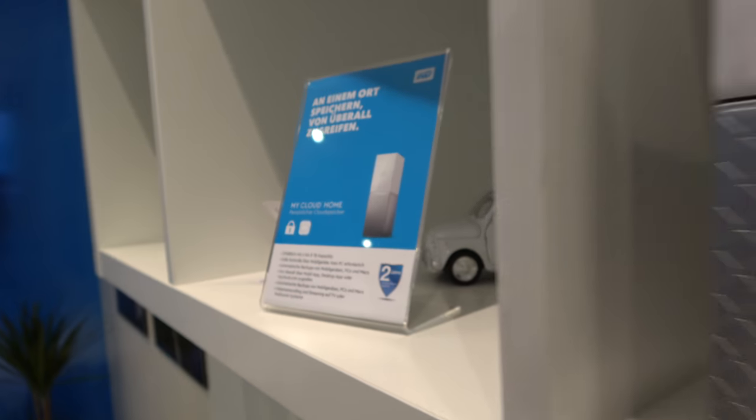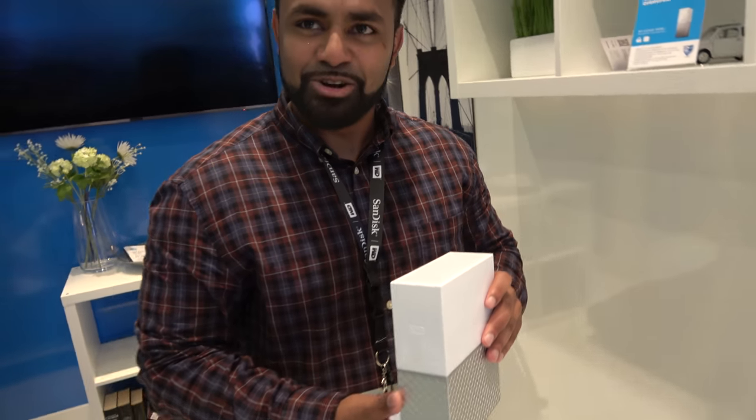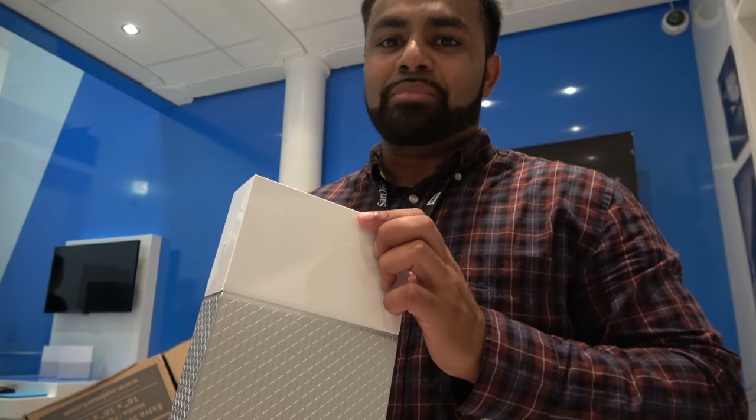I'm here with Western Digital, and you're launching a whole new platform called MyCloud Home. Here it is, MyCloud Home. I'm Praveen Arvin, a product manager from California, and I've been working with the team for the last two and a half years on this.